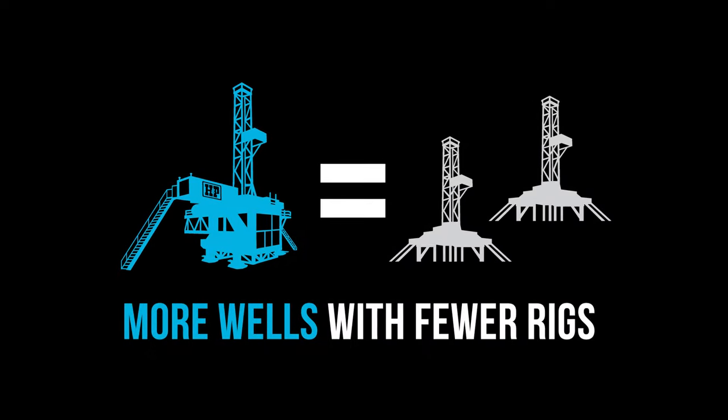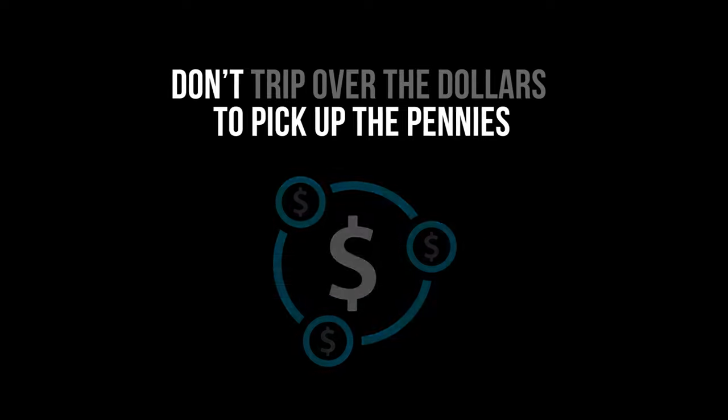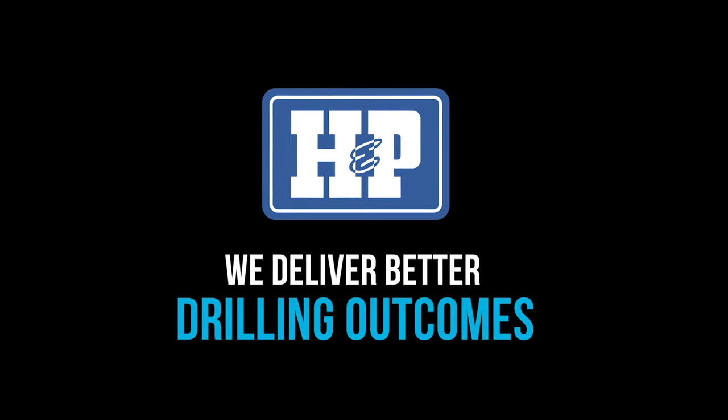The FlexRig can drill more wells with fewer rigs. So don't trip over the dollars to pick up the pennies. Contact H&P and start achieving better drilling outcomes.